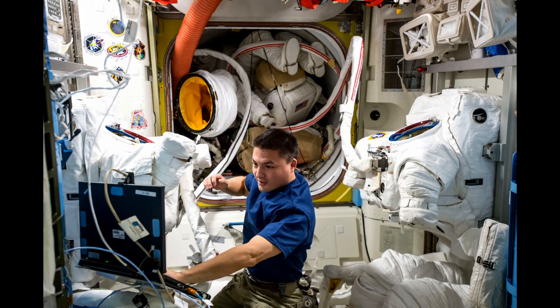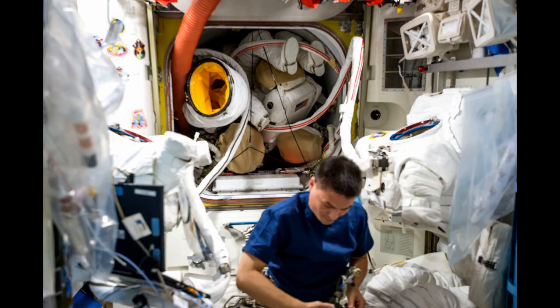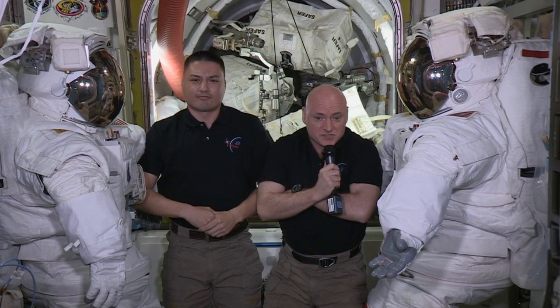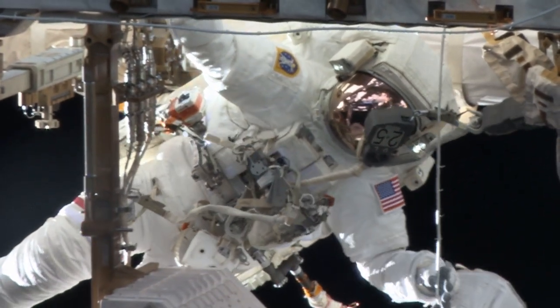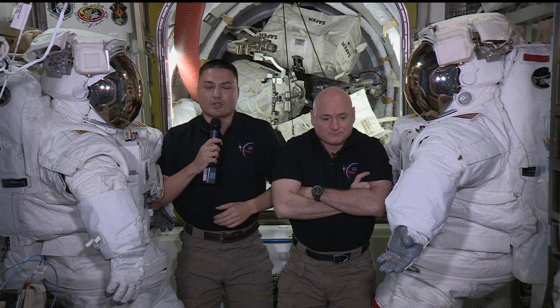The first-time spacewalkers plan to use the time they've spent getting accustomed to life in microgravity to their advantage. Hopefully our familiarity with living and working on the space station will help us with working outside the space station. Being very familiar with how your body moves, how to do work, how to find good body positions — all of those things I think translate very nicely to the kind of work that we're going to be doing outside the space station.